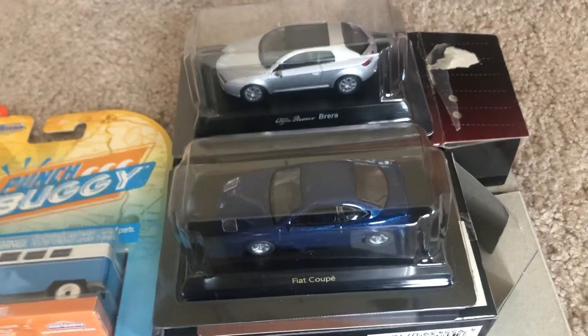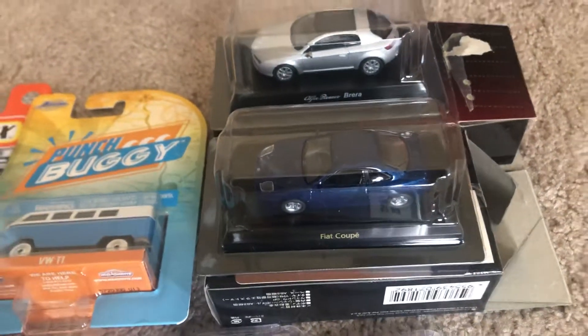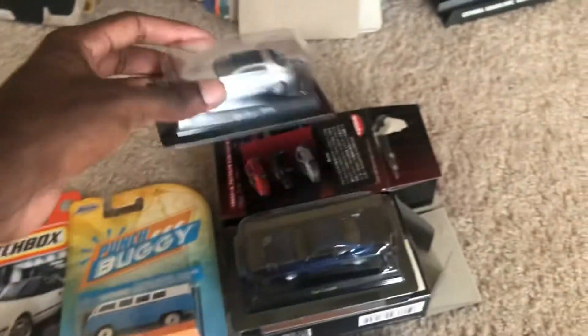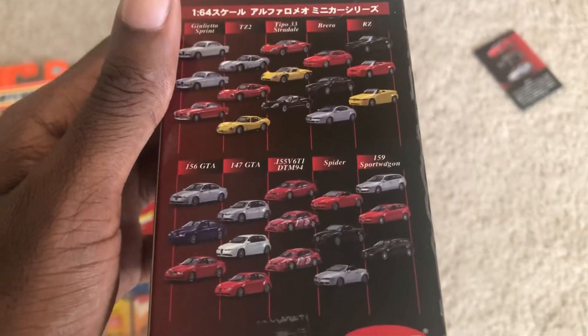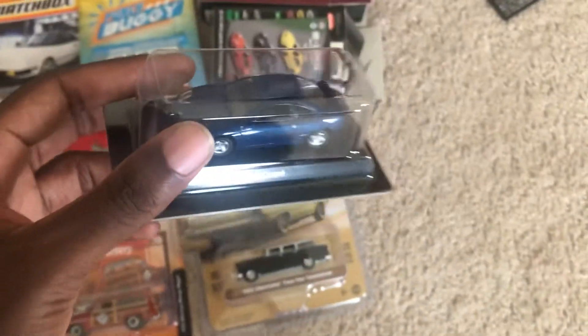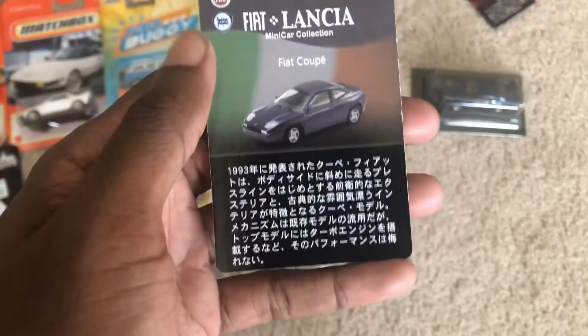Both from Kyosho: the Alfa Romeo Brera and the Fiat Coupe. Both of which I bought from a seller who is in Japan. Really unique — just like the other models, they have different variations; one in red and one in black as well. Here you've got the list of different Alfa Romeos that they made as diecast vehicles. And here's the Fiat Coupe in blue — they also have one in yellow and red. And here are the other Fiats in their collection.